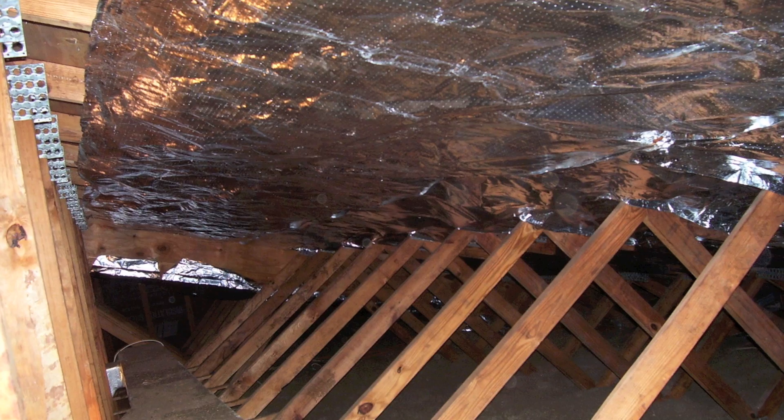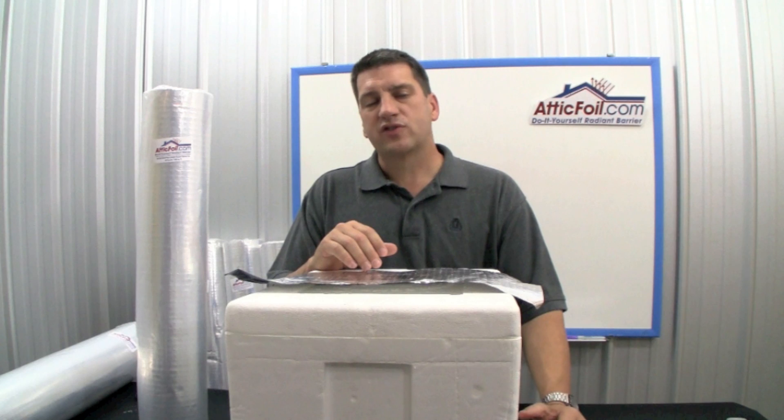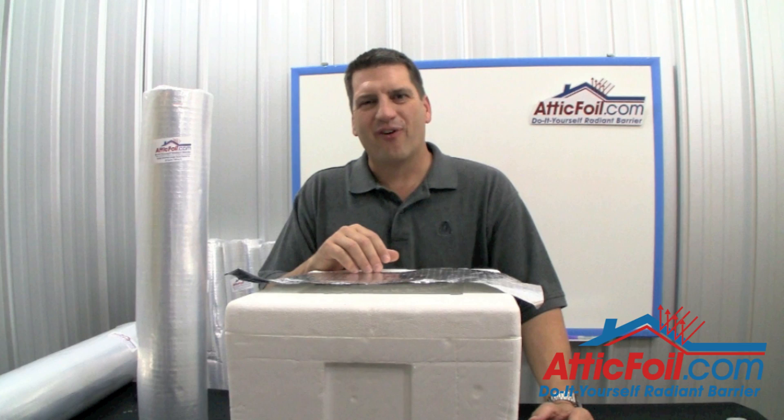If you can keep the heat out, you don't have to spend money on air conditioning, which is really just the removal of heat. I hope this answers your question as far as how much a radiant barrier will save. For more information about radiant barrier, visit atticfoil.com.